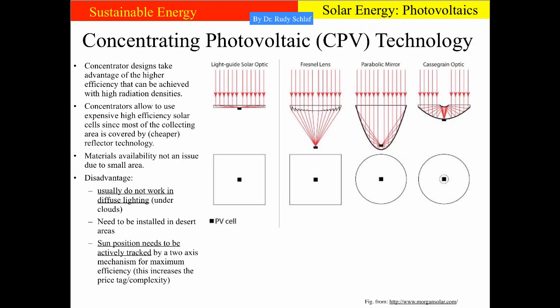Multijunction solar cells are most useful for concentrating photovoltaic technology — CPV. In this technology, a large area concentrator focuses the light on a small, high-efficiency solar cell such as multijunction cells. There are various ways to concentrate light: Fresnel lenses, parabolic mirrors, so-called cast-grain optics, and light guide-based solar optics. All these concentrating concepts only work if the light comes from a well-defined direction — meaning concentrating photovoltaic cells do not work under cloud cover. The sun must be fully visible to the solar cell so the light can be properly focused. This essentially limits these designs to desert areas and regions with very little cloud cover.